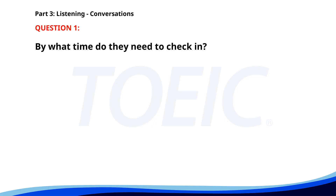Number one. Our flight to New York is scheduled for tomorrow. What time should we be at the airport? We need to check in by 10 a.m. Got it, I'll be there by 9:45. By what time do they need to check in? A. 10 a.m. B. 9:45 a.m. C. 8 a.m. The correct answer is A: 10 a.m.